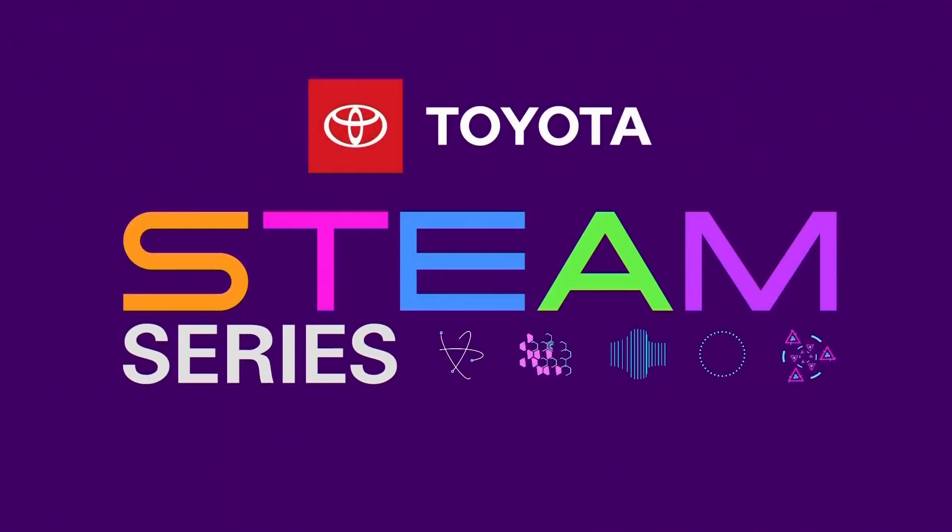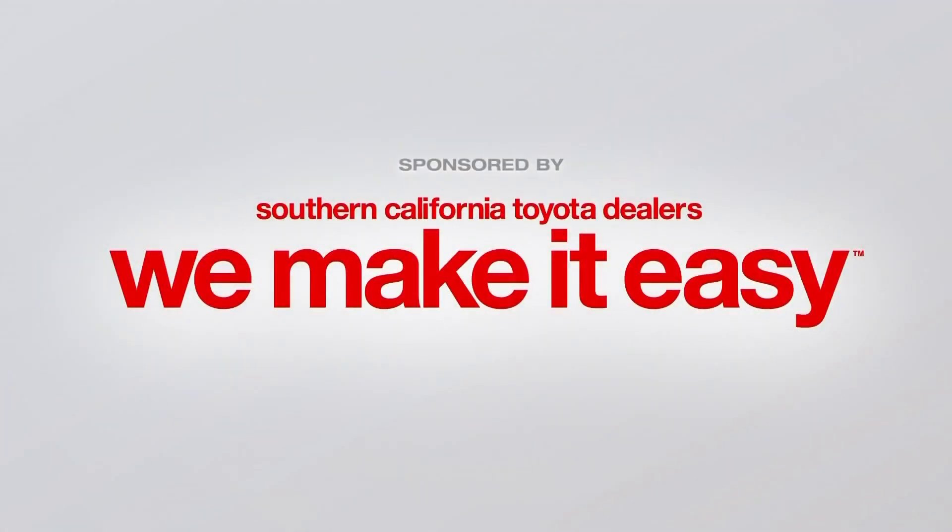STEAM Series, championed by your Southern California Toyota dealers. It is time for this week's STEAM Series, and our focus is science, technology, and math. CBS 2's Juan Fernandez takes us to Lancaster to meet up with a NASA commercializer.